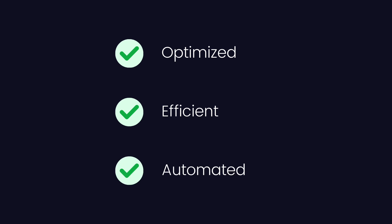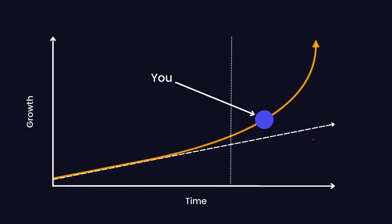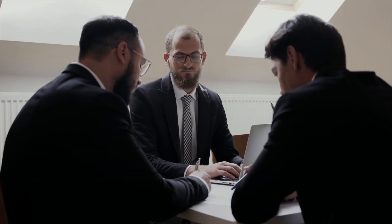Your print farm is optimized, efficient, and automated. You focus on preventing issues rather than responding to them, and every day you try to make your print farm just 1% better. At this point, all you can do is continue to scale, innovate, and optimize. As a leader in the additive manufacturing movement, you now have a unique opportunity to help the community — consider providing mentorship to other entrepreneurs or partnering with other businesses. And through all of this, don't forget about the passion that got you here in the first place.